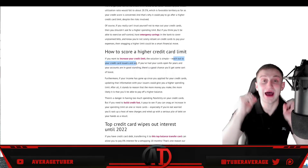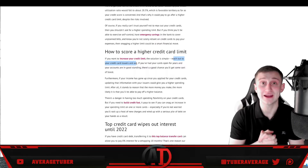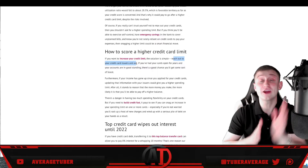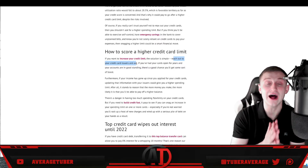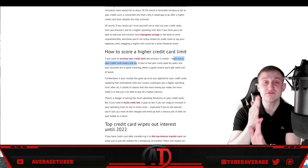Once you receive a higher credit card limit, it is very important to stay well below the 50% threshold. If your limit is $1,000, do not spend a dollar more than $500. If your new limit is $2,000, don't go a penny over $1,000. Stay right underneath that 50% utilization.